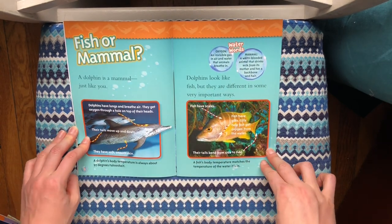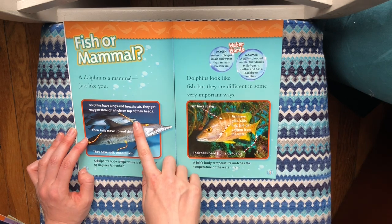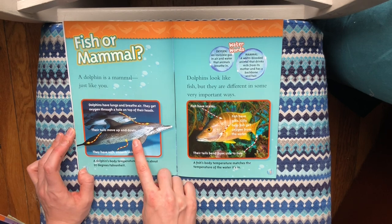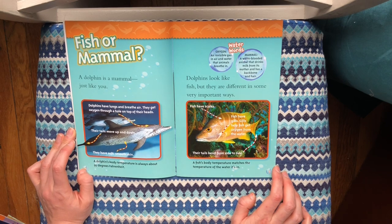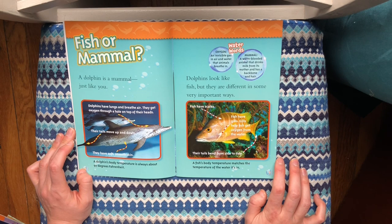Fish or Mammal? A dolphin is a mammal just like you. Dolphins have lungs and breathe air. They get oxygen through a hole on top of their heads. Their tails move up and down and they have soft smooth skin. A dolphin's body temperature is always about 97 degrees Fahrenheit. Dolphins look like fish but they are different in some very important ways.